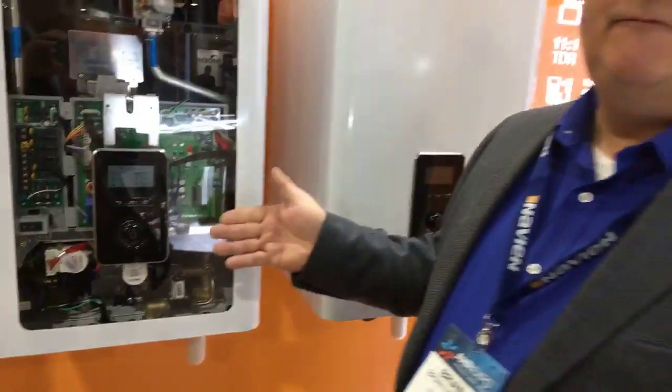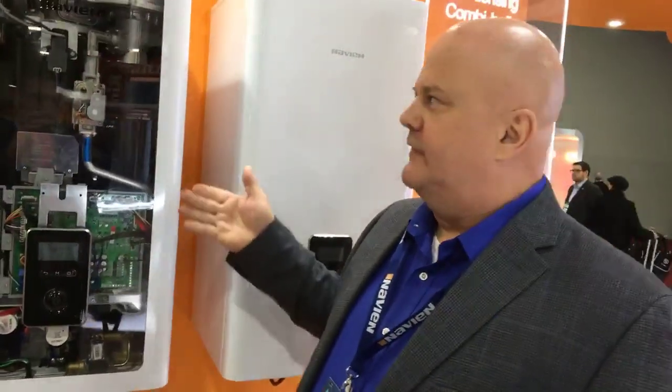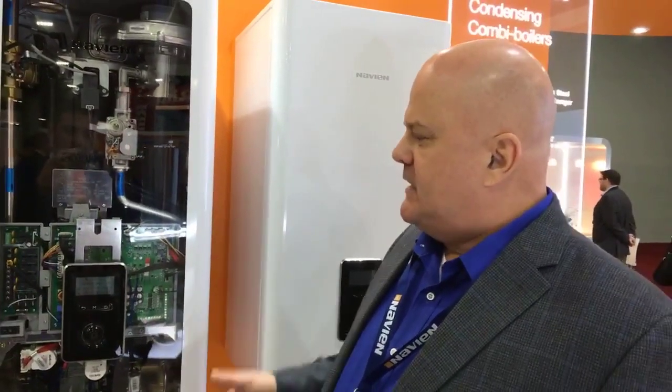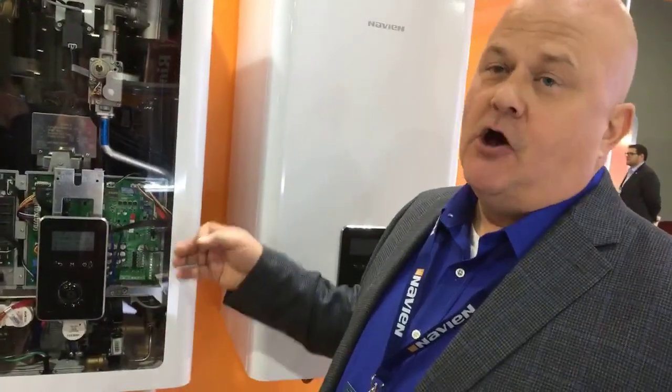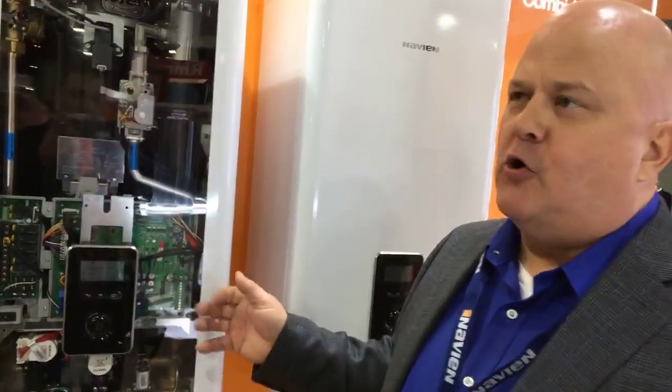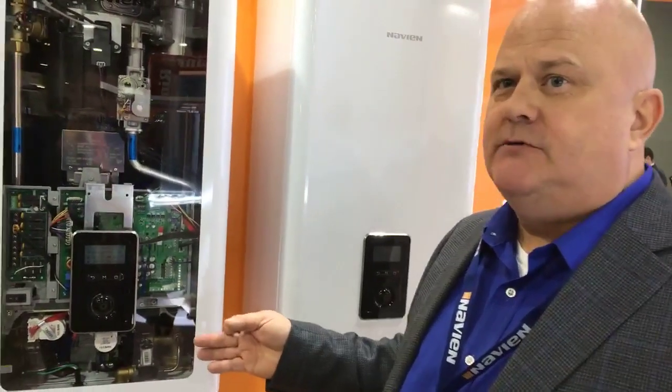Built off a similar platform as our combustion products currently offered is our negative pressure gas valves, which allows that low inlet gas pressure. This unit has all the additional controls that you would want as a heating contractor, which includes all the pump contacts, all of the zone valve wiring capabilities. And in addition to that, we've incorporated additional circuitry to allow you to connect domestic recirculation pumps to it, all operated off of our combi boiler.